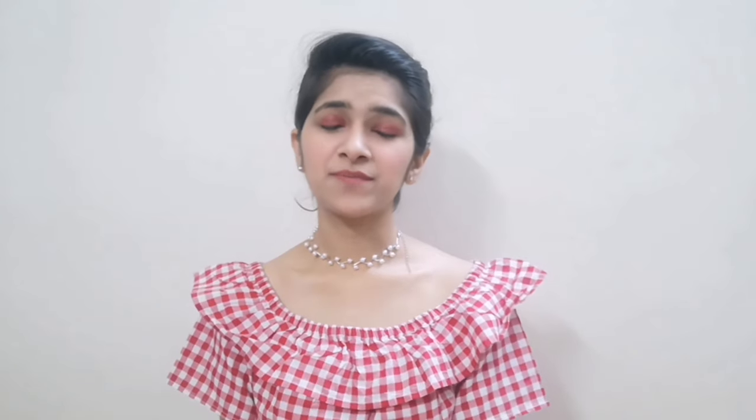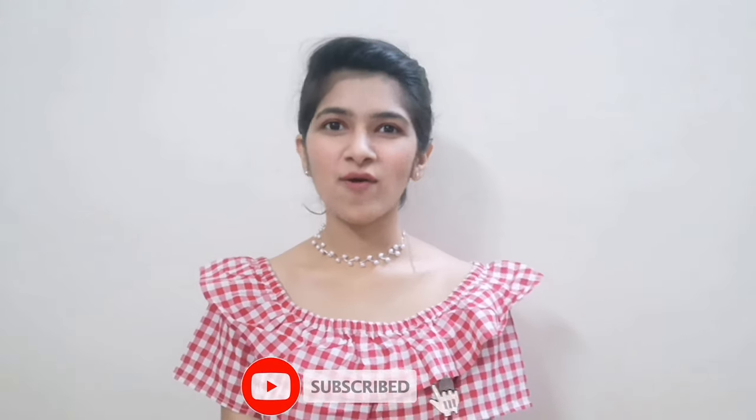Hi, my name is Sriyan. I'd be really happy if you subscribe to my channel and also hit the bell icon. So today we're going to talk about some nutrition and diet hacks that you must try.